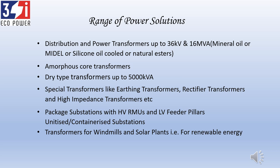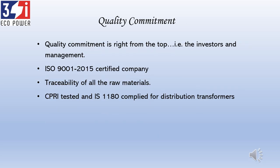We make substations — compact ones, because the cost of land is so high nowadays. We make compact substations within two cents of land area. We also make transformers for renewable energy sources like wind and solar. We are a quality-committed company — not just for the sake of saying it, but truly committed. All three directors are quality-oriented, and that filters down to every level of the organization. We are ISO certified, and all raw materials can be traced within no time. We have done CPR testing of transformers and are RoHS compliant.